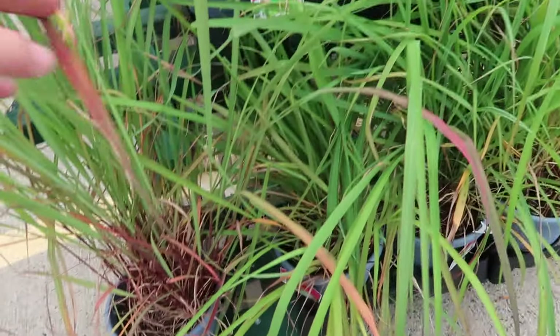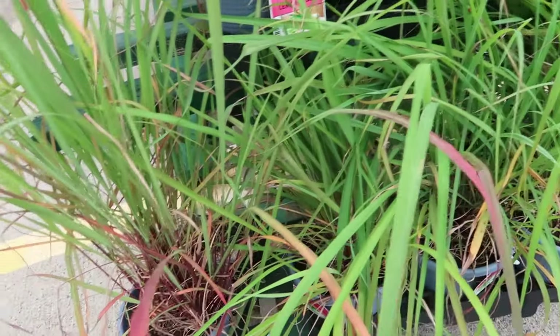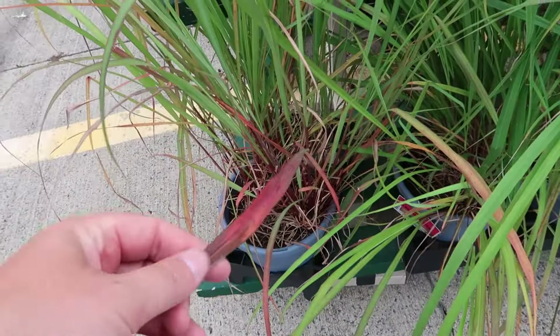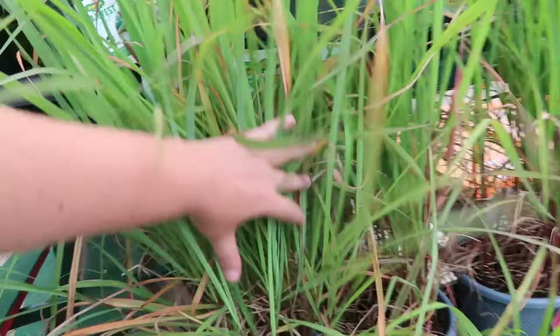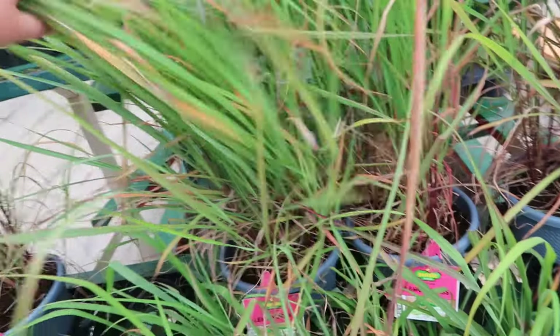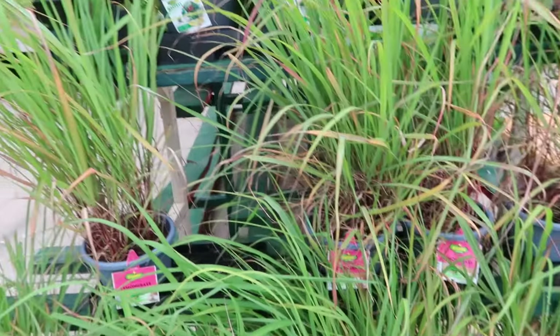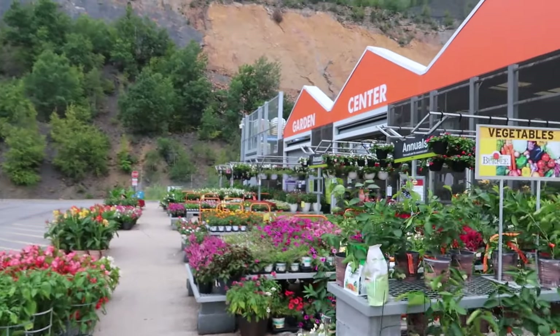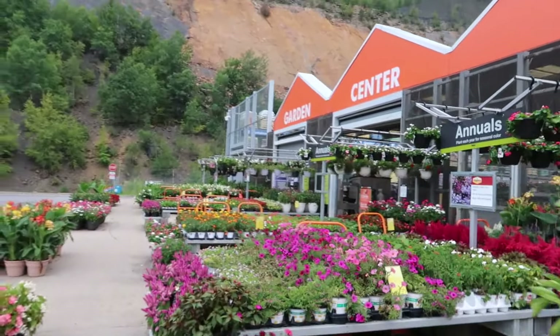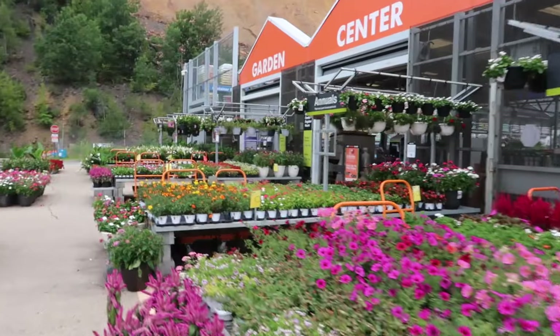Oh look at this lemongrass color — cool! I didn't know it had reds and yellows in it, I thought it just stayed green. But these plants are really stressed — grass does not like to be in pots, it needs to be in the ground. Anyway, let's go inside the garden center and see what's good in the neighborhood.